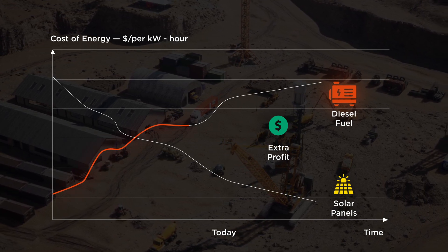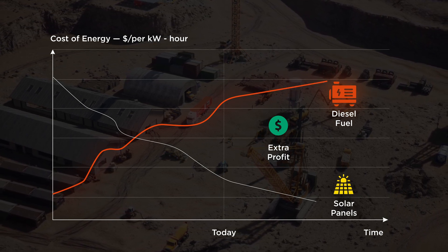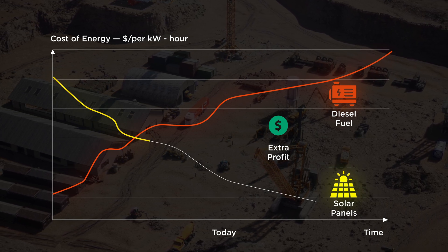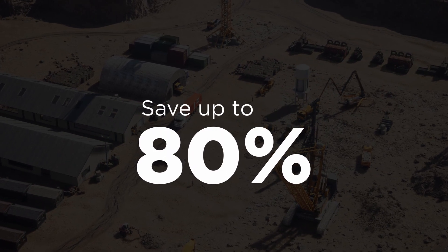Rising diesel prices and high fuel transportation costs are dramatically increasing the cost of electricity for diesel systems. These costs are likely to continue to grow. On the other hand, the costs for photovoltaic systems have gone down significantly, making solar energy more attractive, especially in remote and sunny regions.